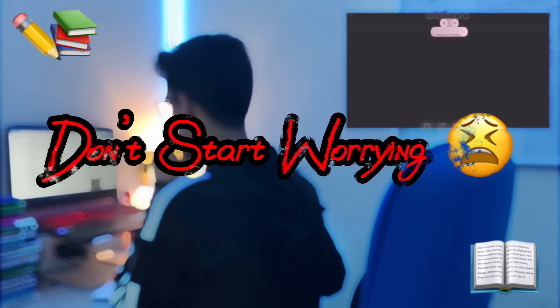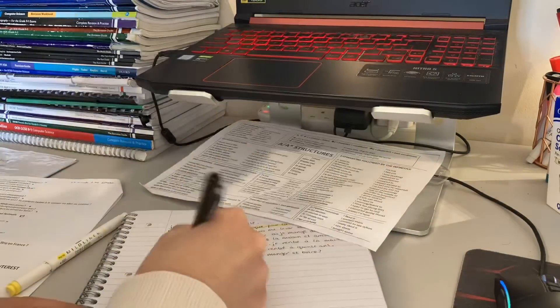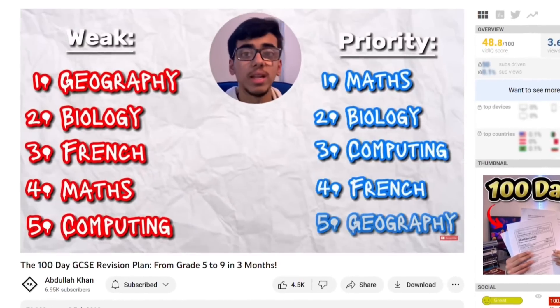The other thing you don't want to be doing over these crucial days is worrying about starting late, because that's just going to demotivate you further. Take it from me — I wasn't able to make all my notes for French and English, but at least those notes are better than nothing. 75 days ago I made the 100-day GCSE revision plan, which was the ideal way to revise, but seeing that there are only 25 days left, this is the most effective way to revise now.